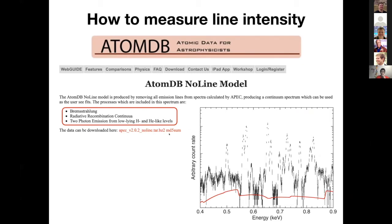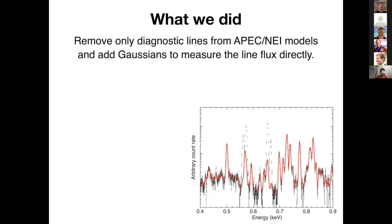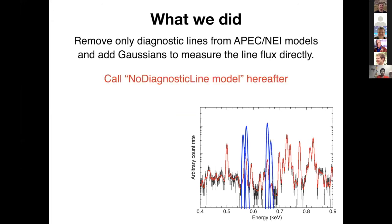If you follow the instruction, you will see only the continuum component, and then you can add Gaussians to measure the flux of each individual line. But I don't like to do that because I'm too lazy to add 100 Gaussian components and see a long list in XSPEC. So instead, what we did was: we removed only the emission lines we are interested in from the APEC NEI model, and then added Gaussians only to those emission lines. Let's call this the 'no-diagnostic-line model.'